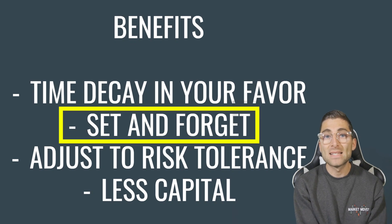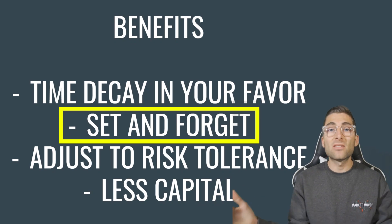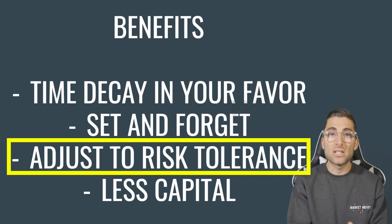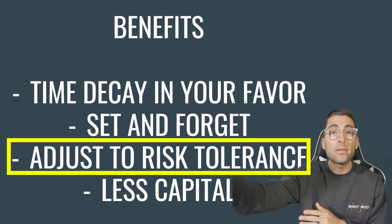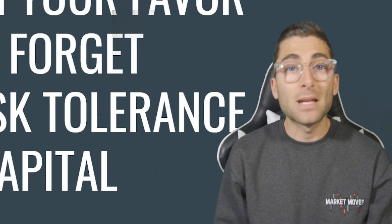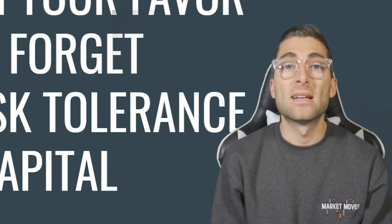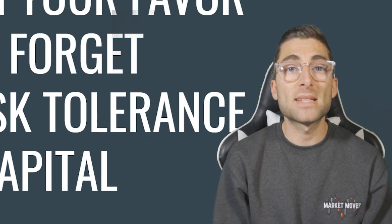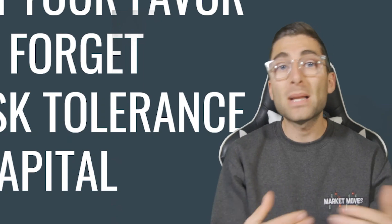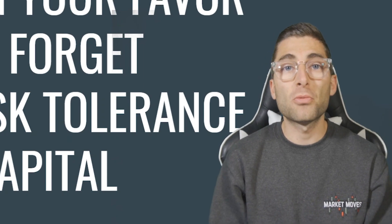With these spreads it's set it, forget it. You're taking advantage of time decay, and the risk tolerance is based on your decision. You can put something way out of the money — but it doesn't pay as much. You can put it closer to at-the-money, it pays more with a little more risk. So based on your risk tolerance and how much you want to manage the trade, you can put it in different places and adjust that risk-reward accordingly.